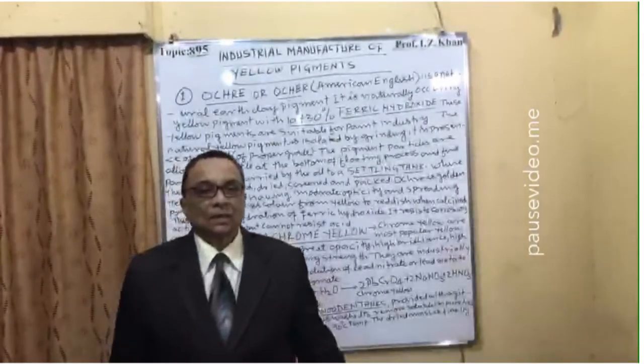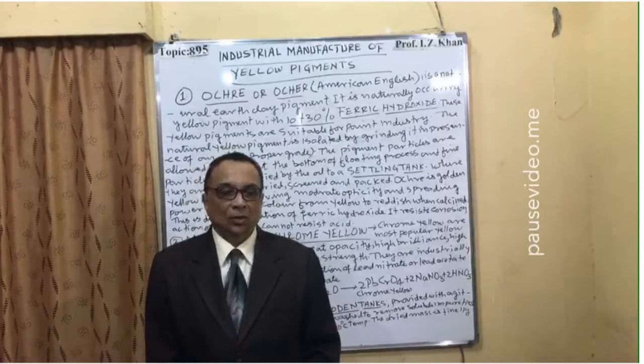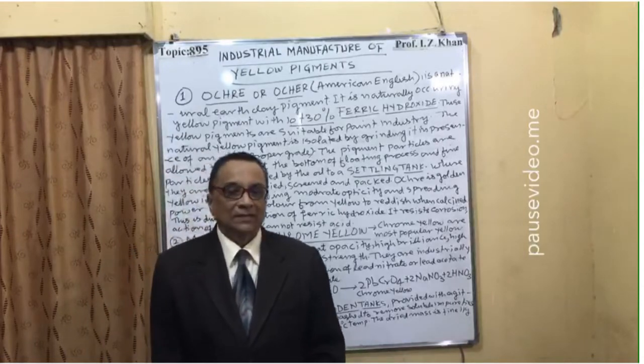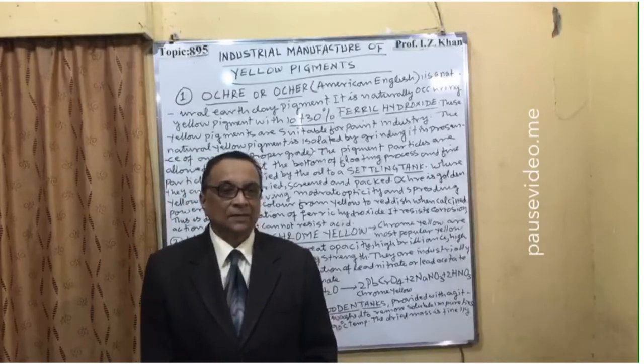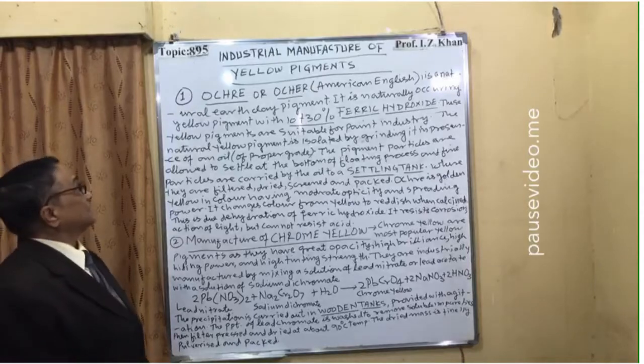So in the industrial manufacture of yellow pigments, two methods are given: one is from natural clay and the second is the synthetic method. Now, industrial manufacture of yellow pigments — number one.